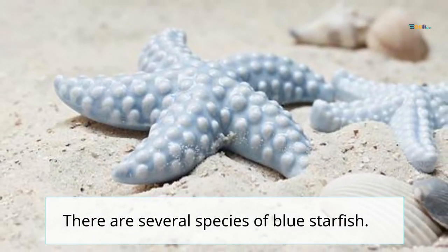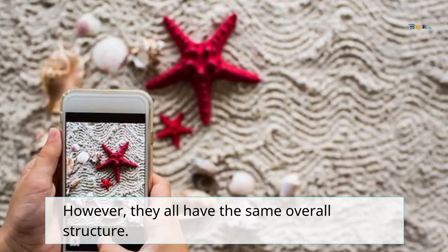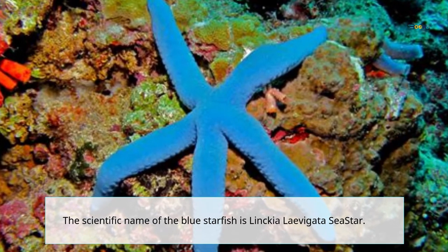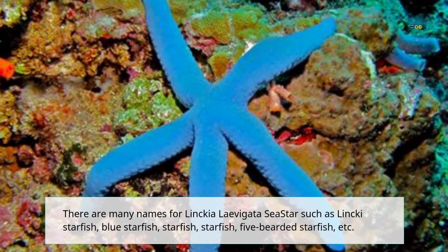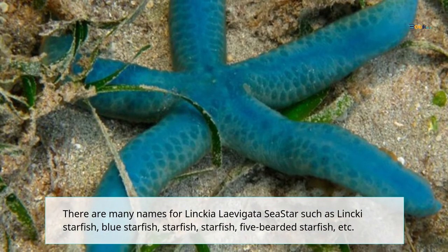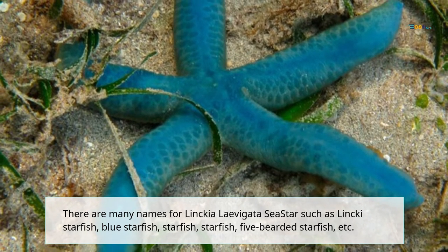There are several species of blue starfish; however, they all have the same overall structure. The scientific name of the blue starfish is Linkia levigata sea star. There are many names for Linkia levigata sea star, such as Linkia starfish, blue starfish, five bearded starfish, etc.